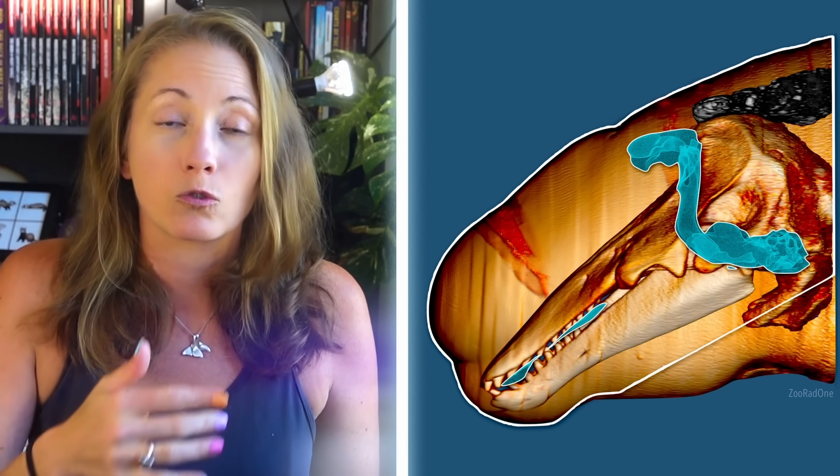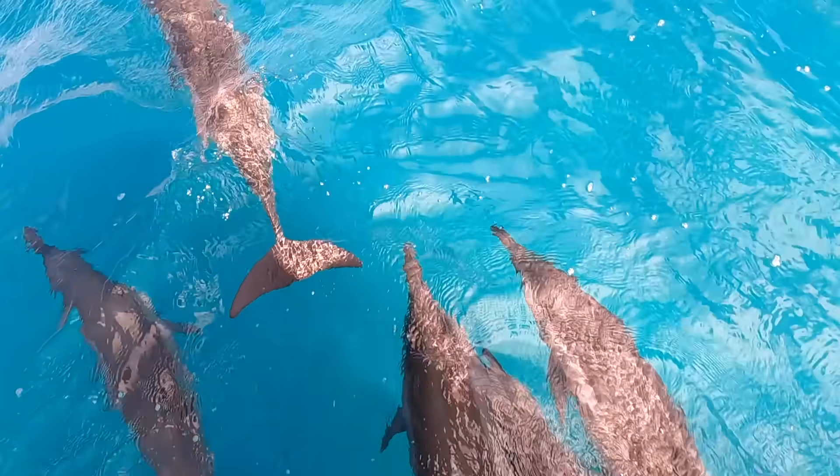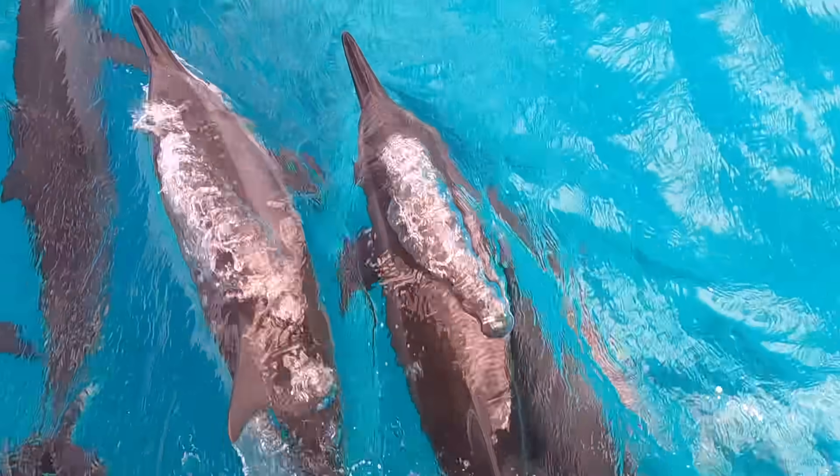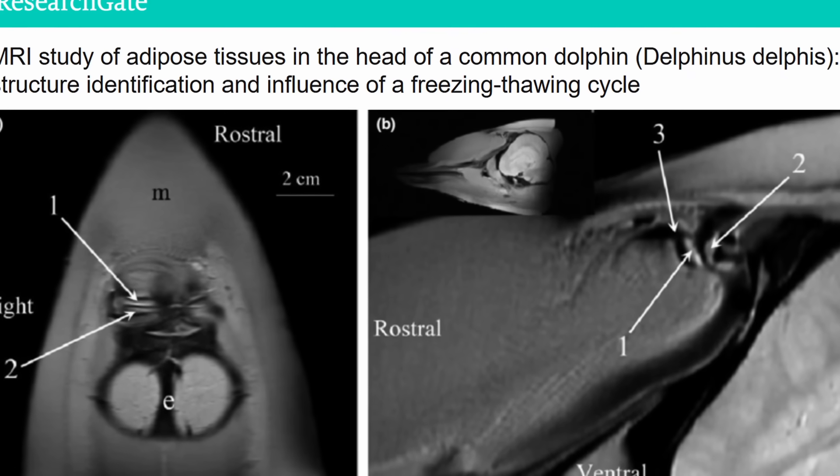They can't be intubated through their blowhole — which you can think of almost like our nostrils — for the same reason we don't intubate humans through the nose. Because of its shape and framework, there are sensitive structures in the blowhole that could be damaged, like the phonic lips.